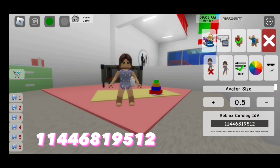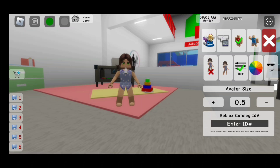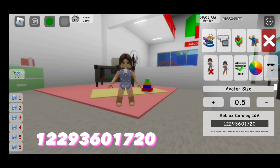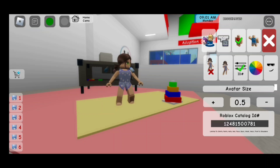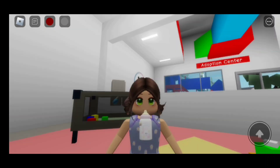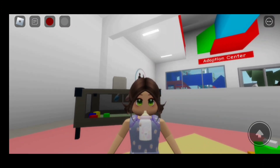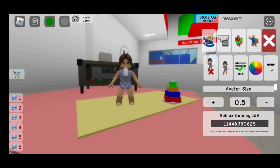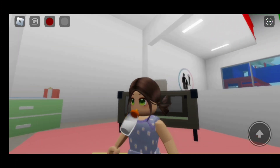Here's the next baby bottle. The code to it is 1229360172 0. Here is the next baby bottle. The code to it is 124815007 81. Here is the next baby bottle — this is the one that was on my waist. The code to it is 1144695062 5. Here is the next bottle.